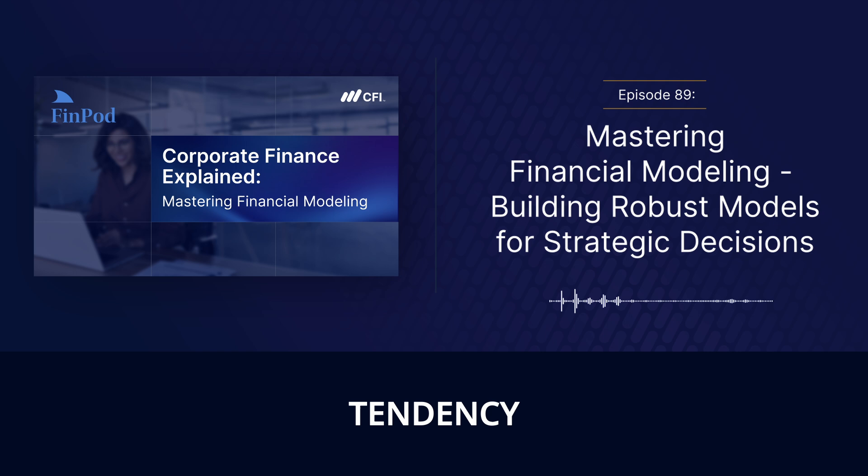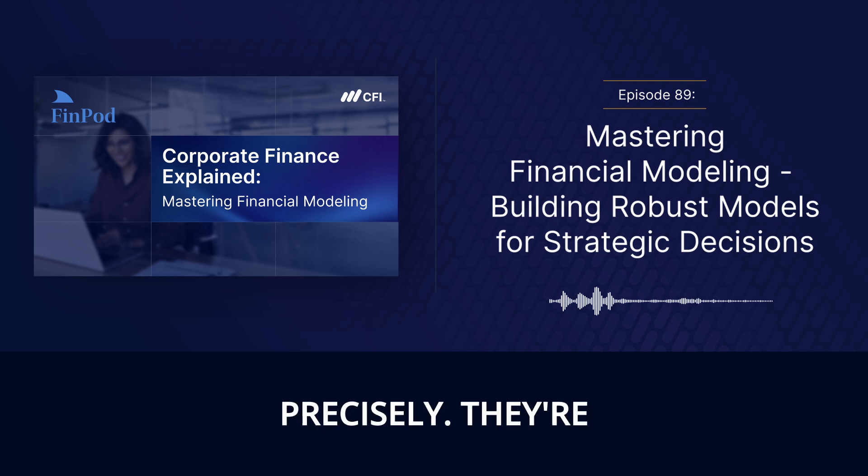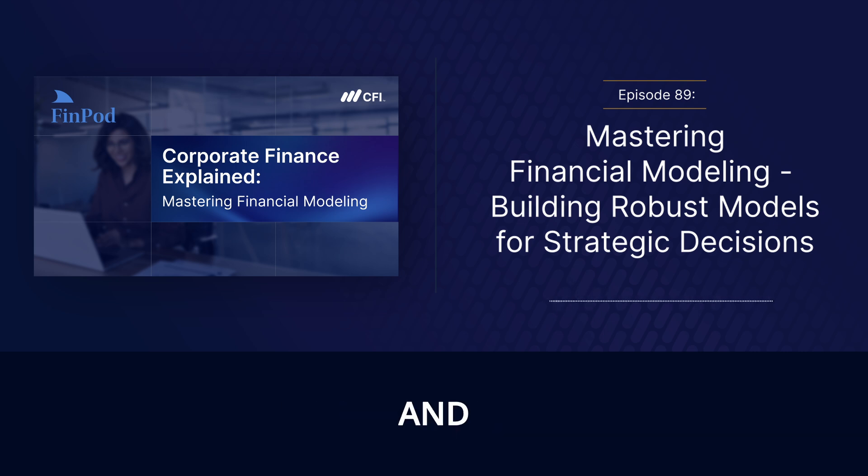It's like the saying: hope for the best, but prepare for the worst — and a good model should help you do both. A skilled financial modeler will always scrutinize optimistic assumptions, stress test the model, and explore those 'what if' scenarios, even if it means challenging the prevailing viewpoint. They're bringing a healthy dose of skepticism and critical thinking to the process, which is essential for building a reliable model.